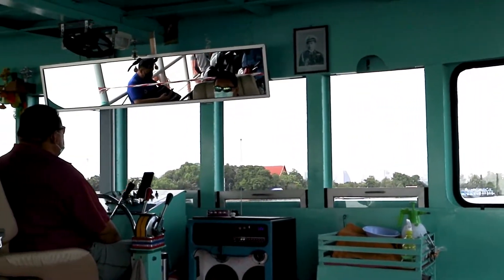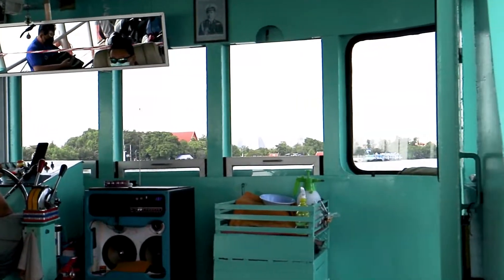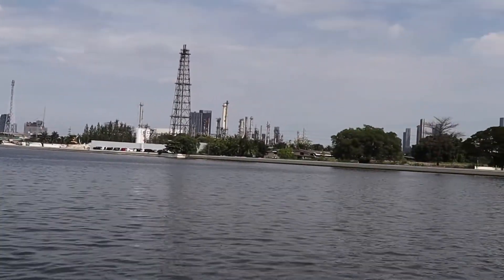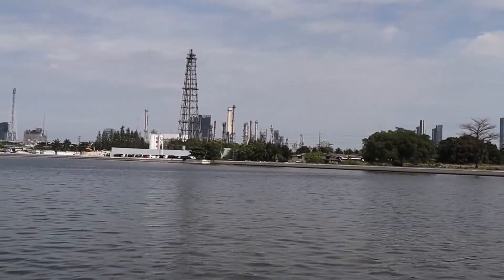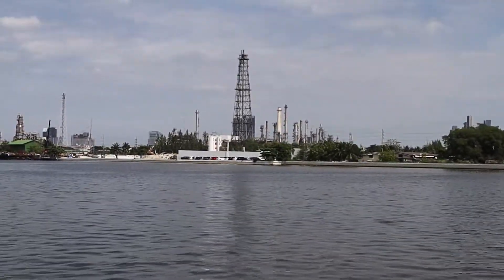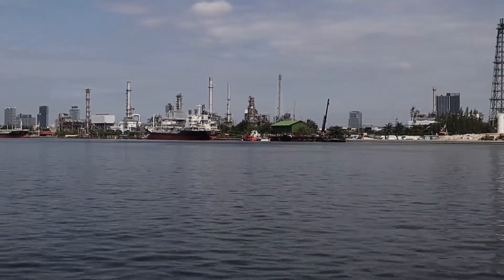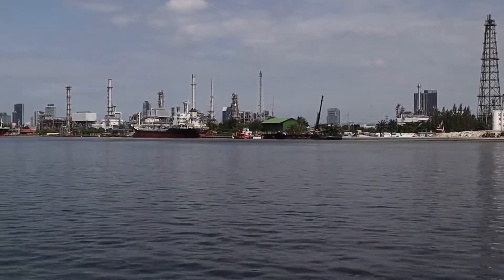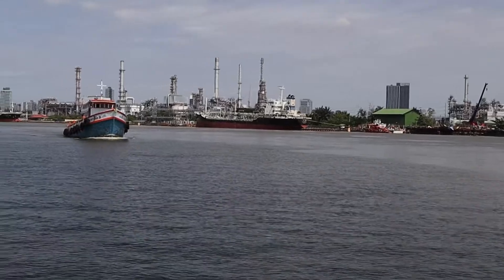Here you can see the front of the ferry and the big captain. By the way, the Chao Paya River flows through Bangkok and only a few kilometers from here it flows into the sea — into the Gulf of Thailand. This is the Bang Na pier, and here you can also see a small oil tanker stocked at the mooring of the refinery.